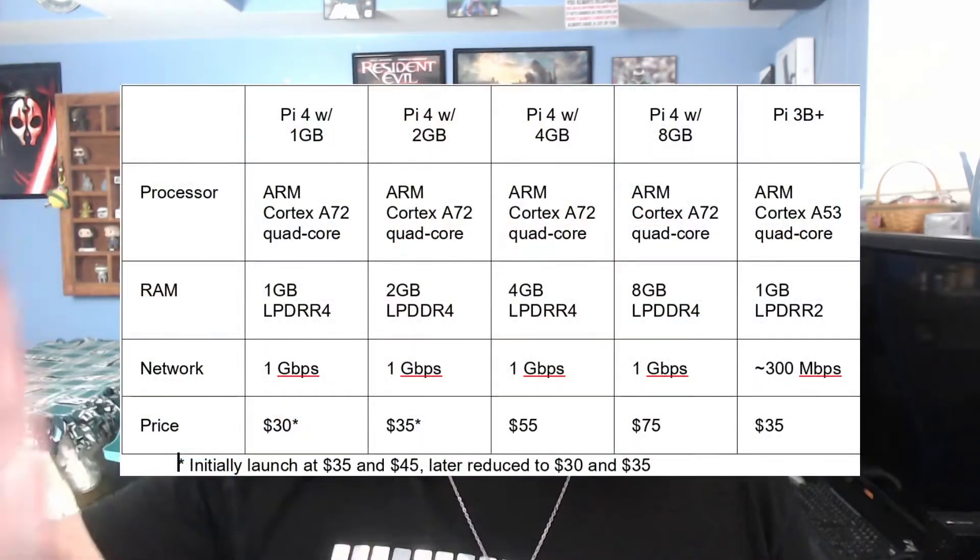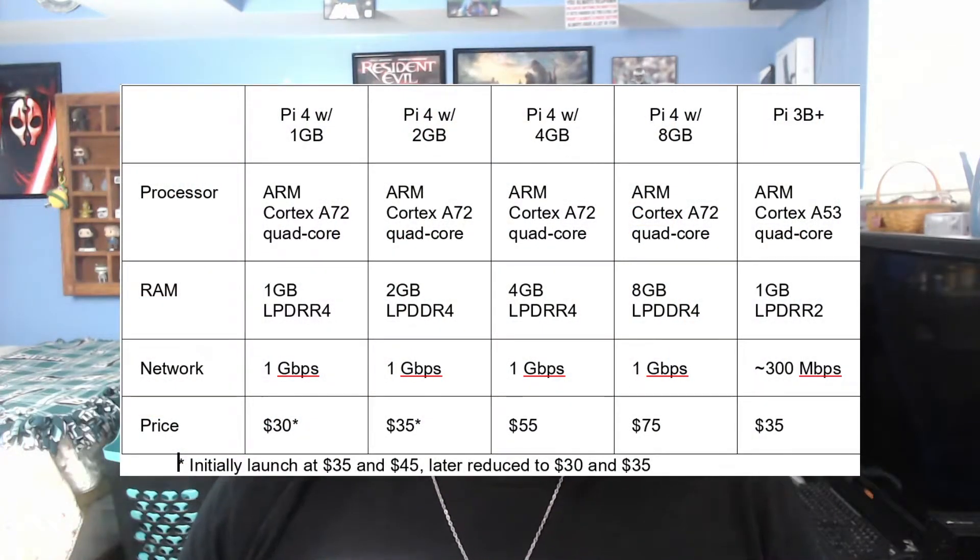This leads us into the price of the Pi, and like I said earlier, it's pretty cheap. On screen right now is a chart of the variations of the Pi 4 with their associated prices, and also including last generation's Pi 3B Plus for comparison. The main thing to note is the Raspberry Pi Foundation's consistency in keeping around the $35 price point for the base model while still improving their hardware. Do note that initially the 1GB and 2GB RAM versions were released at $35 and $45 each, but the prices were later reduced to what you see on the chart.